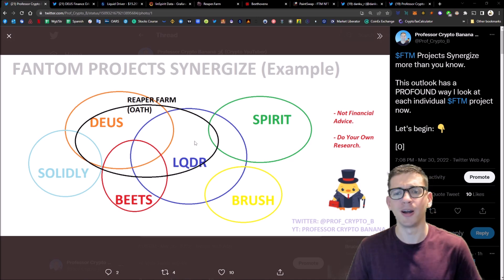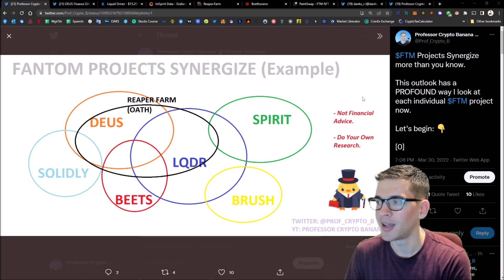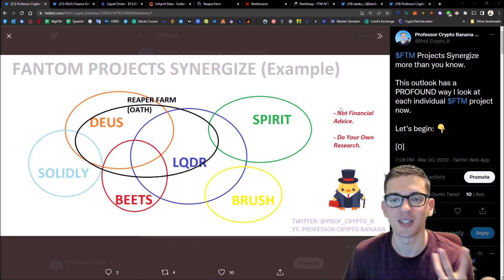What's going on everybody, this is Professor Crypto Banana. Today's video I want to discuss how a lot of Phantom projects actually have synergy, and that changes things because it adds more depth, especially when it comes to research and taking a look at the portfolio. I drew up a Venn diagram here, posted it out on Twitter in a thread, and I just want to go into more depth explaining it.